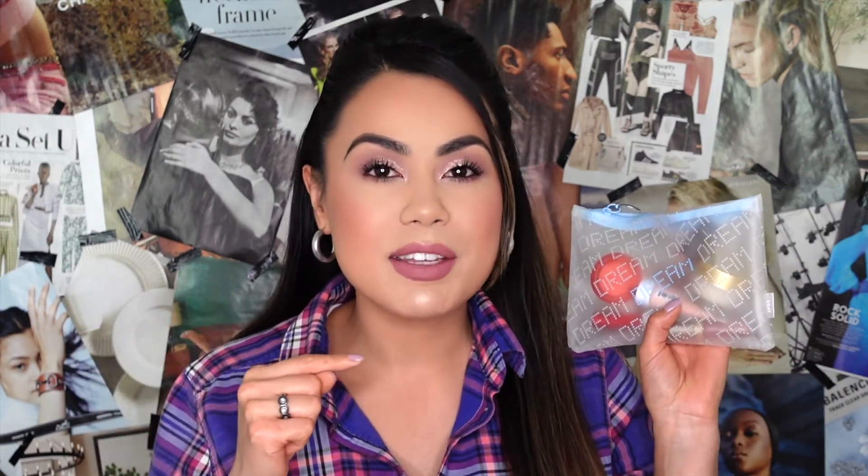Hi guys, welcome back to my channel! In today's video we're going to be unbagging Ipsy's Glam Bag for the month of January. We're going to be getting ready, testing everything out. If you guys haven't heard of Ipsy, it is a beauty monthly subscription — it's only $12 with free shipping, and you receive sample size products to try out new brands.